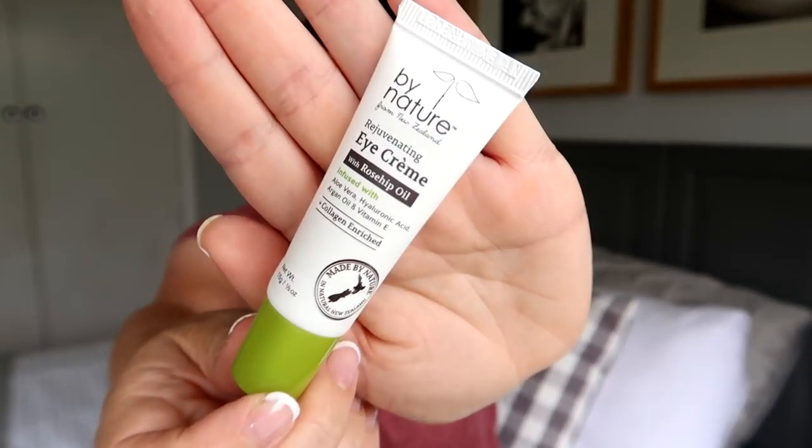Next up I have this little tube of By Nature eye cream. I've talked about this in a favorites before — I think it's an excellent eye cream, it's inexpensive, and I get it from The Warehouse. I have repurchased, although I've found a different eye cream that I prefer now. This isn't a bad product — I would definitely recommend it, I've just tried something else I like better.